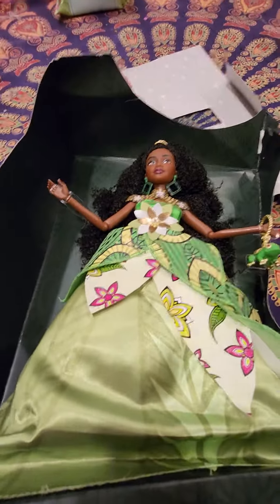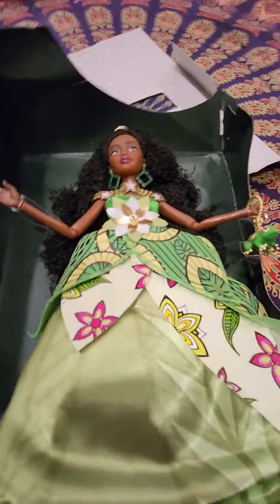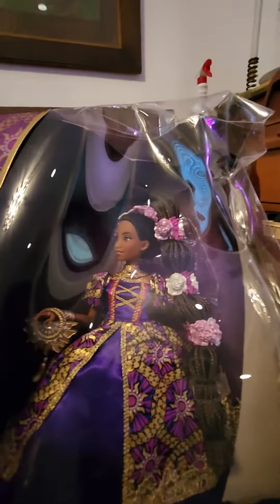I'm gonna show you the one my sister got. She got a doll too. This one is inspired by Rapunzel. And there it is — she's really pretty also. She has a lot of detail.